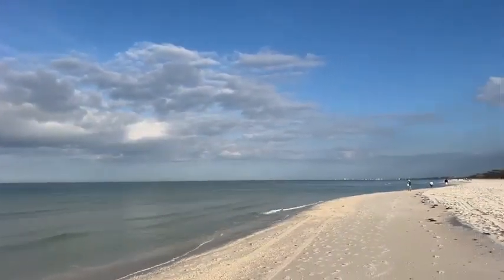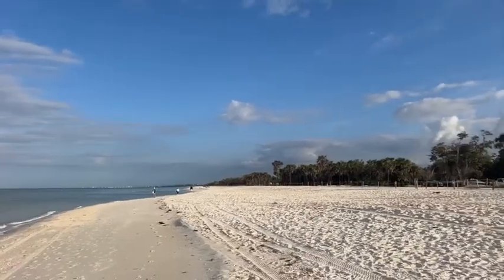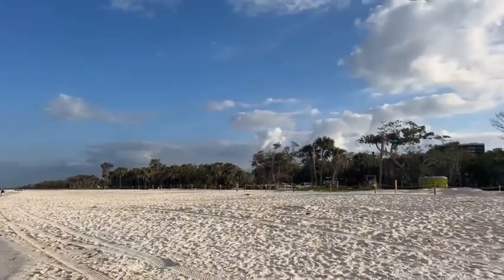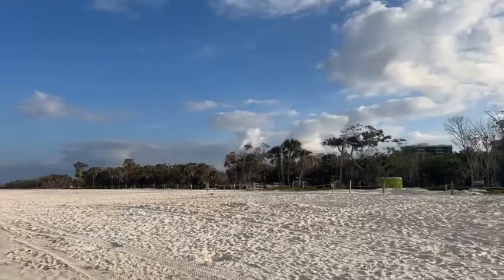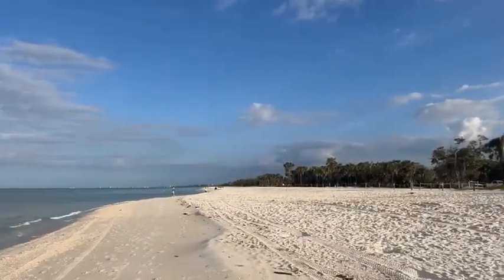Beautiful mile-long stretch of beach at Delnor-Wiggins — look at that. Just waiting for you, just waiting for you to stick your toes in it. Love this park. I love that beach.